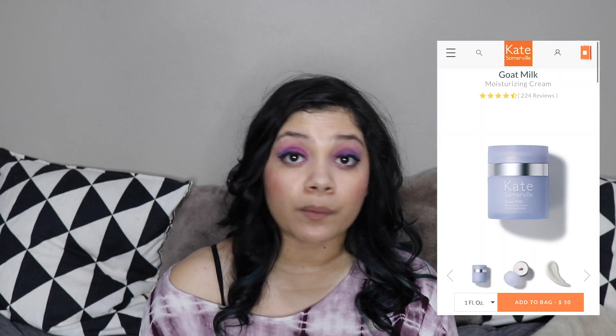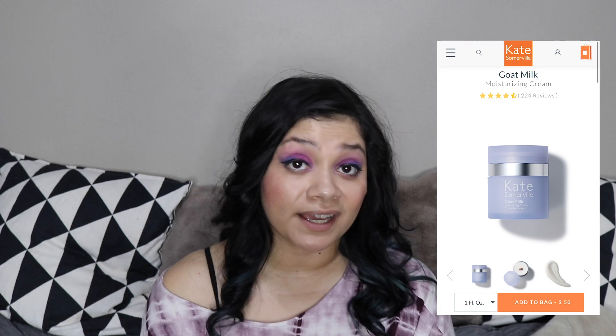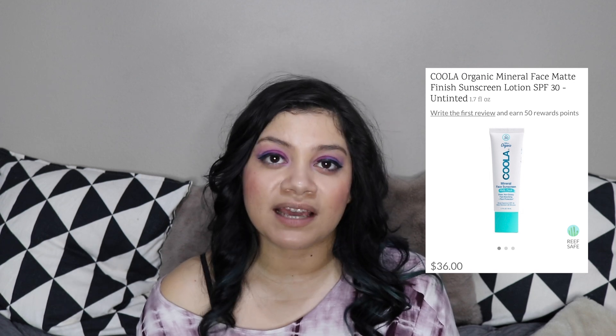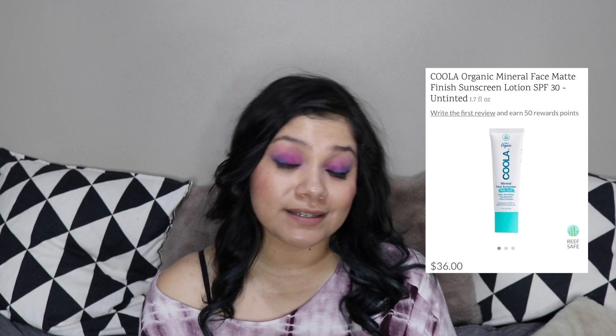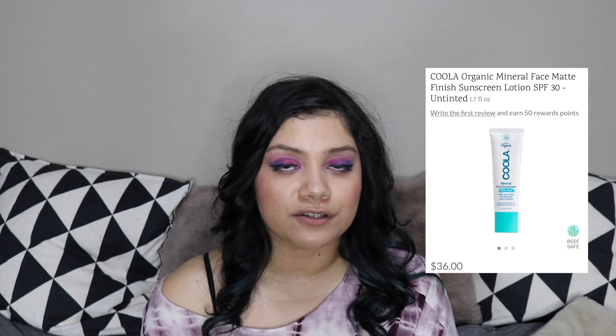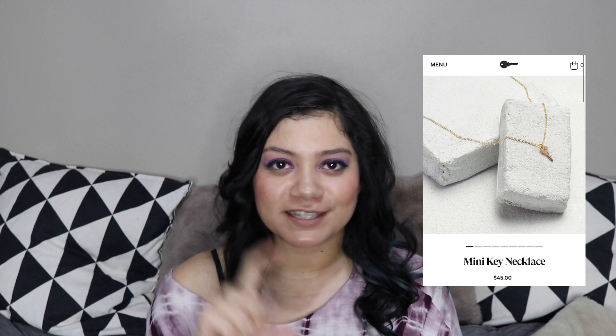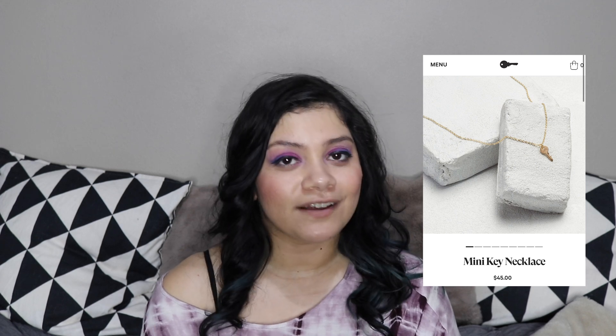They also have the Kate Somerville goat milk moisturizer — I'm not as big a fan of that one, but there are definitely a lot of fans for that product, and it's also a throwback. They also have a Kula mineral sunscreen — it's a reef-safe mineral sunscreen, which I love. I did a video about ingredients I avoid for the environment, and chemical sunscreens are one of them. This is a mattifying mineral sunscreen and it looks pretty nice. And the last one in that customization is from The Giving Keys — it's a little dainty, adorable key necklace. I really like key necklaces, and it has a really good give-back story, so definitely check that one out.